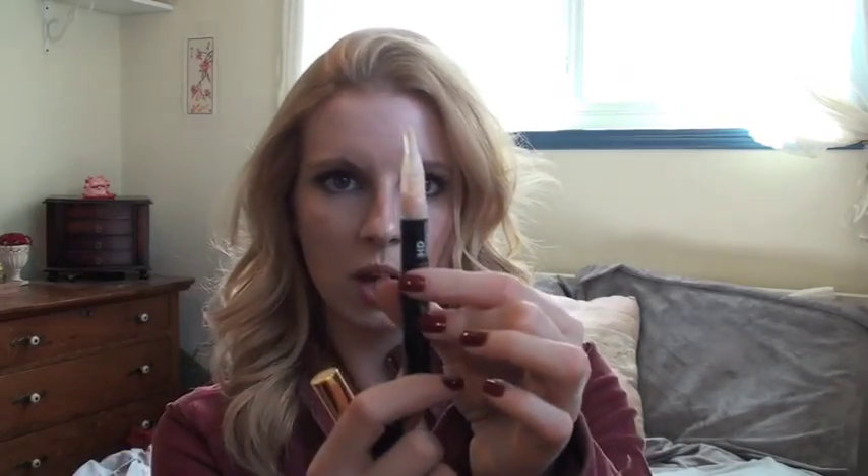They both have tips where you twist — you twist the bottom of this one and product comes out of the tip, you dab it on and conceal. And the same with this, except you click the bottom. It's got a brush applicator and then you can just do a little swipe on and blend in.